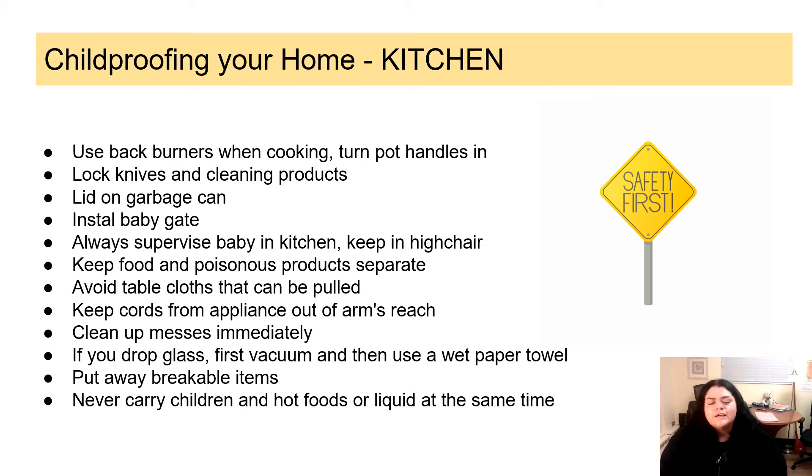Avoid tablecloths that can be pulled — if your toddler pulls it and there are dishes on there, it could cause dishes to break and someone to get cut. Keep cords from appliances out of arm's reach so your child doesn't try to pull them and knock something like a microwave over. Clean up messes immediately — it keeps your space cleaner and avoids slips. If you drop a glass, vacuum or sweep it first, then use a wet paper towel to collect the extra glass you couldn't see. Put away breakable items, and never carry your child and hot food or liquids at the same time.